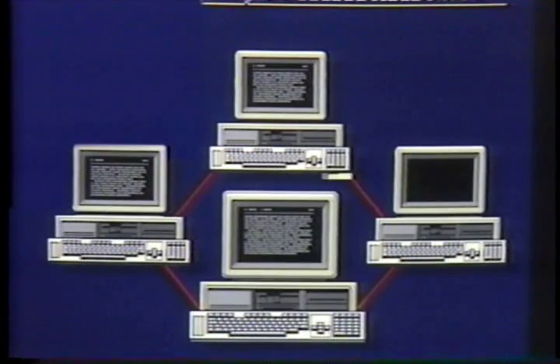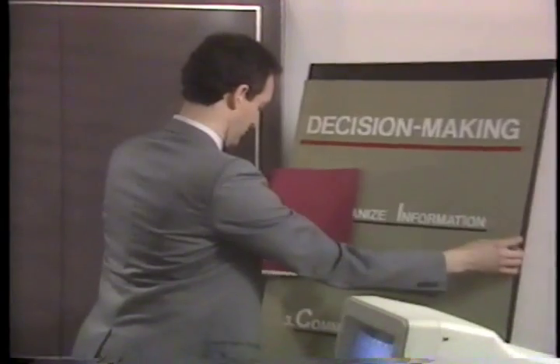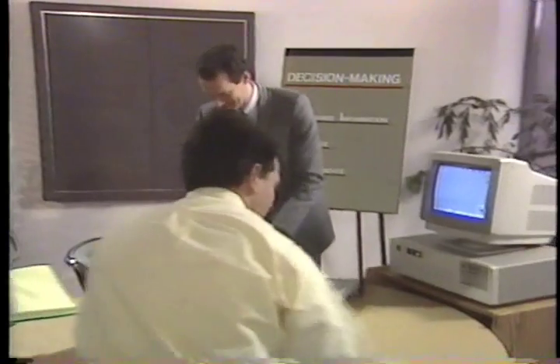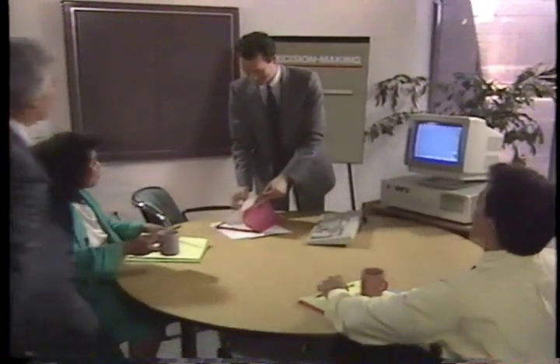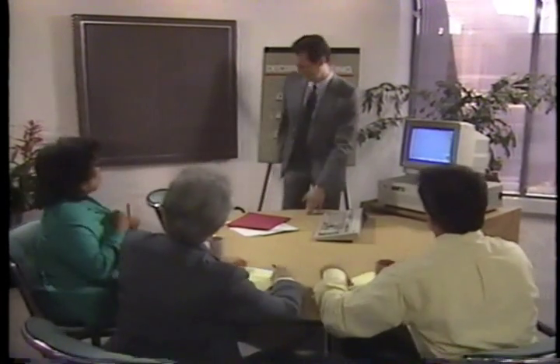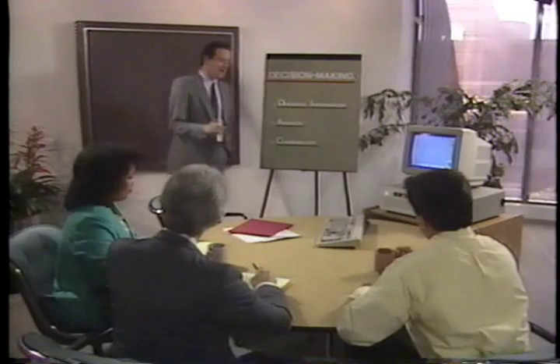The local area network version of Framework 3 includes electronic mail. All of this makes Framework 3 the most powerful and versatile software solution for business professionals and entire work groups. To explore the full range of Framework 3's extraordinary decision-making support, let's take a look at how Jack Gregory, a mid-level sales manager in a large corporation, plans to utilize Framework 3. Jack's division manufactures and installs sophisticated medical equipment, and his department currently uses several standalone programs.